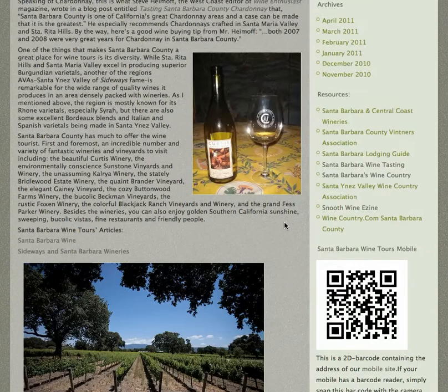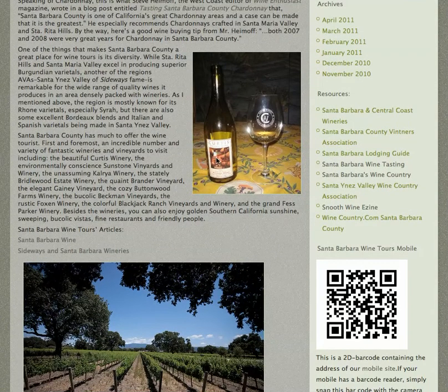Chardonnay and Burgundy — and here's a wine from Curtis Winery. That one is in the Santa Ynez Valley, and they make a lot of Rhone-style wines. In this case a white one, but they make both white and red Rhone-style wines.